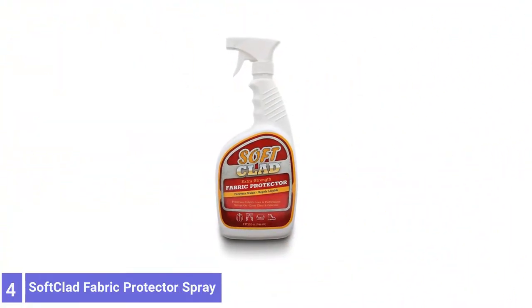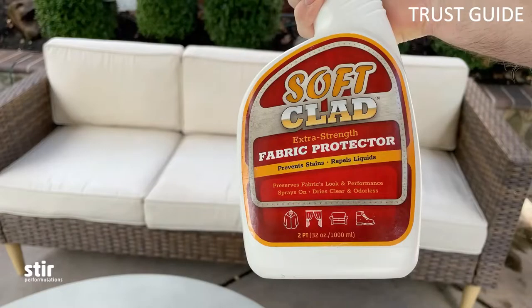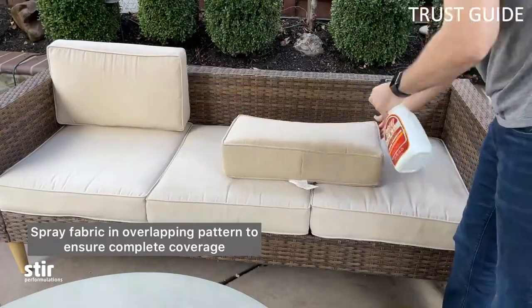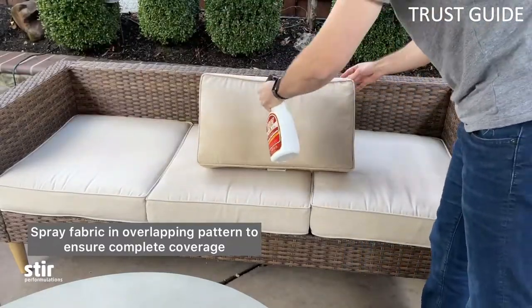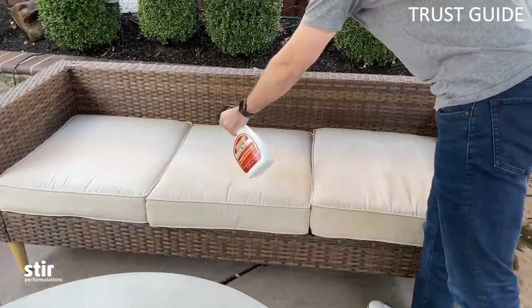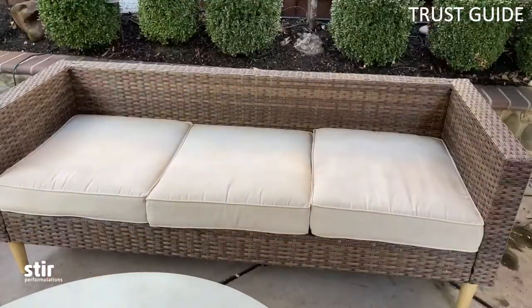Number 4: Soft Clad Extra Strength Fabric Protector Spray. Soft Clad's Extra Strength Fabric Protector Spray is effective for repelling liquids and preventing stains. This formula is suited for various fabrics, including upholstery, leather, canvas, suede, and felt fabrics.